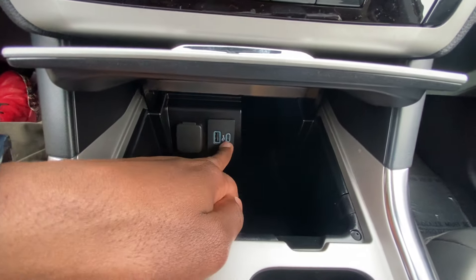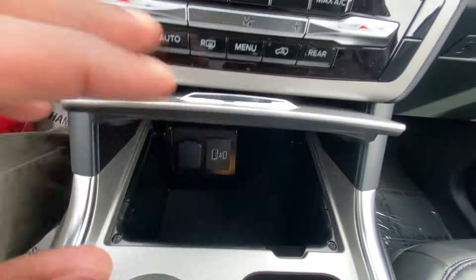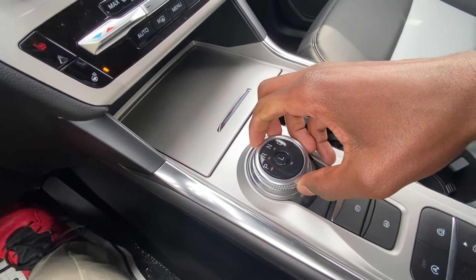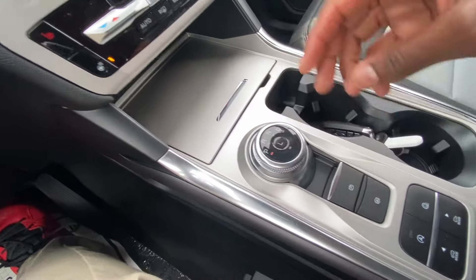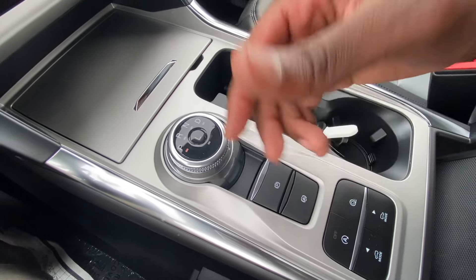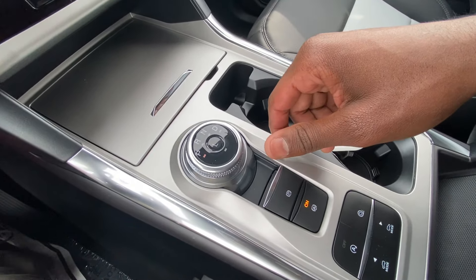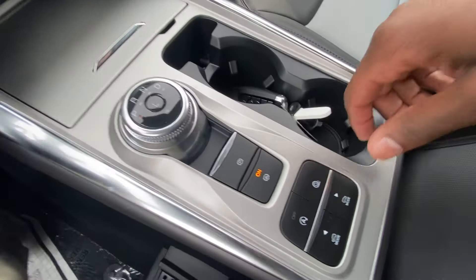Back here we have a USB-C port, a USB-A port, and a 12-volt. There's a little storage here and we can shut all that away. For the shifter: hit the brake, reverse, neutral, drive, then your limiter is there. Electronic parking brake — pull up to engage, press down to disengage. Automatic brake hold is here — at a stoplight you can turn that on, come to a stop, let off the brake, and it'll hold until you give it throttle when the light turns green.